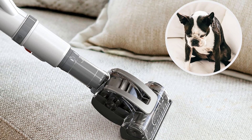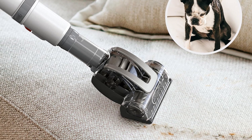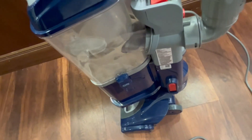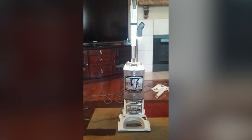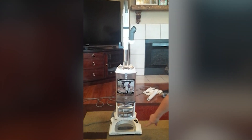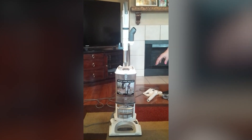The ergonomic design makes it easy to carry, and the lift-away feature allows for above-floor cleaning with minimal effort. Overall, it stands out as an excellent choice for anyone seeking reliability in a vacuum cleaner. Cleaning your home can be more manageable with the advanced technology and thoughtful design of this vacuum. Its performance in dealing with dirt, hair, and allergens contributes significantly to maintaining a clean environment.